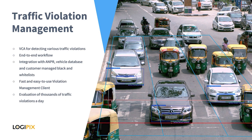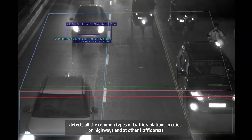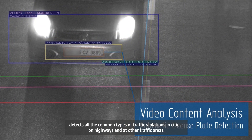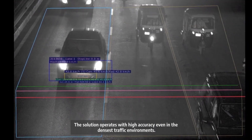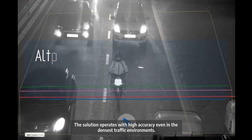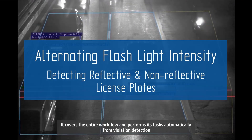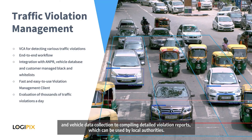The Traffic Violation Detection Solution is a complete custom-sized system that automatically detects all common types of traffic violations in cities, on highways, and at other traffic areas. The solution operates with high accuracy even in the most intense traffic environments. It covers the entire workflow automatically — from violation detection and vehicle data collection to compiling detailed violation reports which can be used by local authorities.